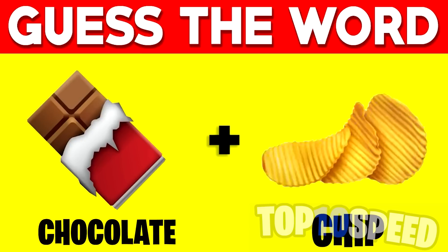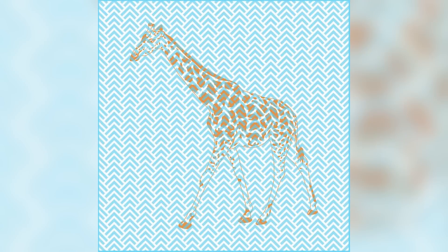On our screen right now it looks like a bunch of orange and white lines, but there's actually a lot more to it — there is an animal hidden inside of this image. Comment down below what that animal is. The animal hidden in between these lines is actually a giraffe. Were you able to see this long-necked animal, or was it too hard?